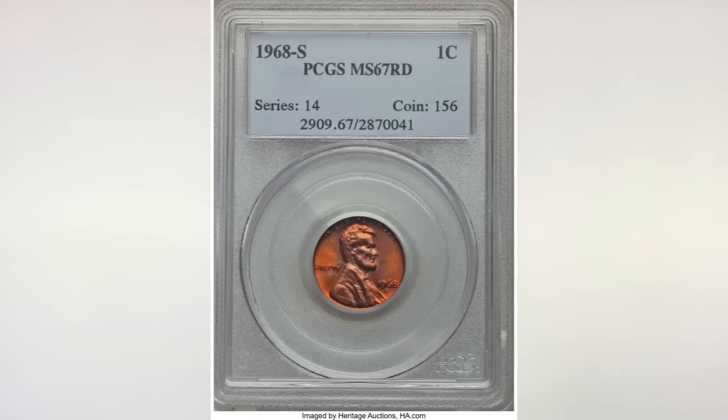The next coin and next mint: San Francisco. Coins struck in this mint will bear an S mint mark. This 1968S penny, graded MS 67, sold in September of 2018 for $114. In grade MS 65, it's worth between $1 and $13, just like the penny from the Philadelphia Mint.